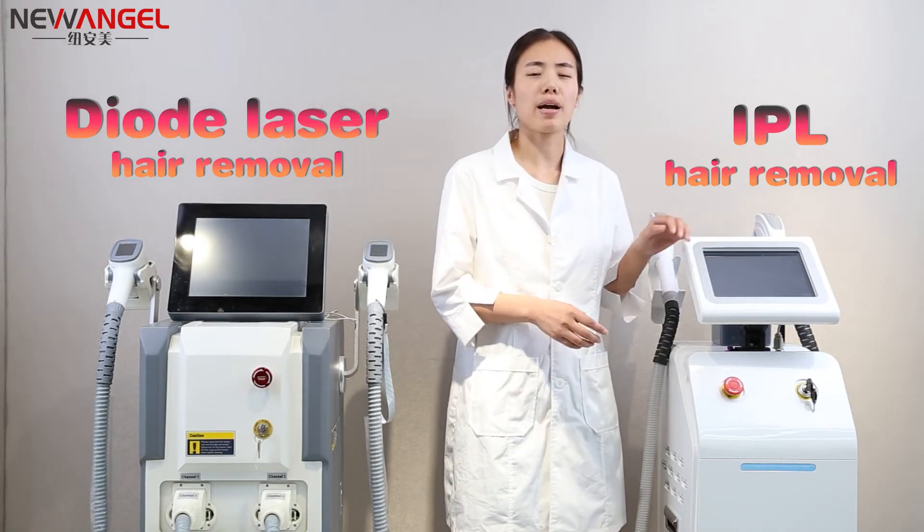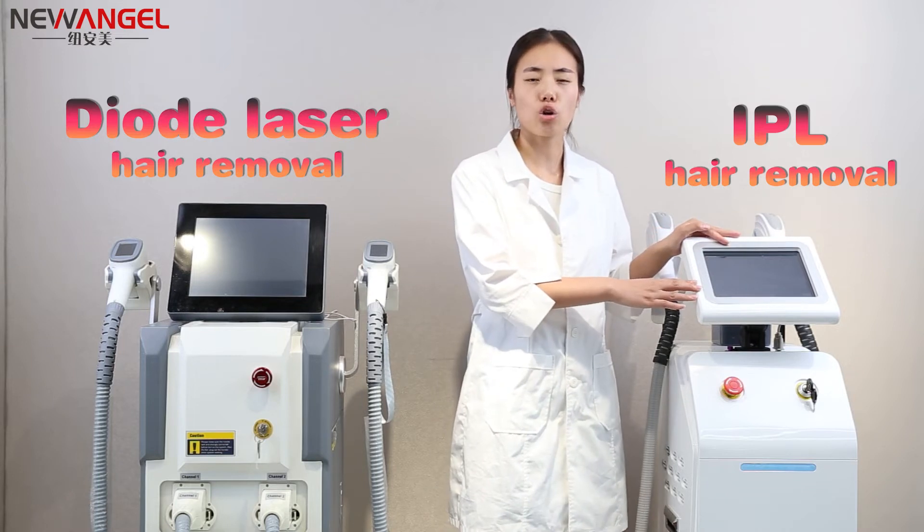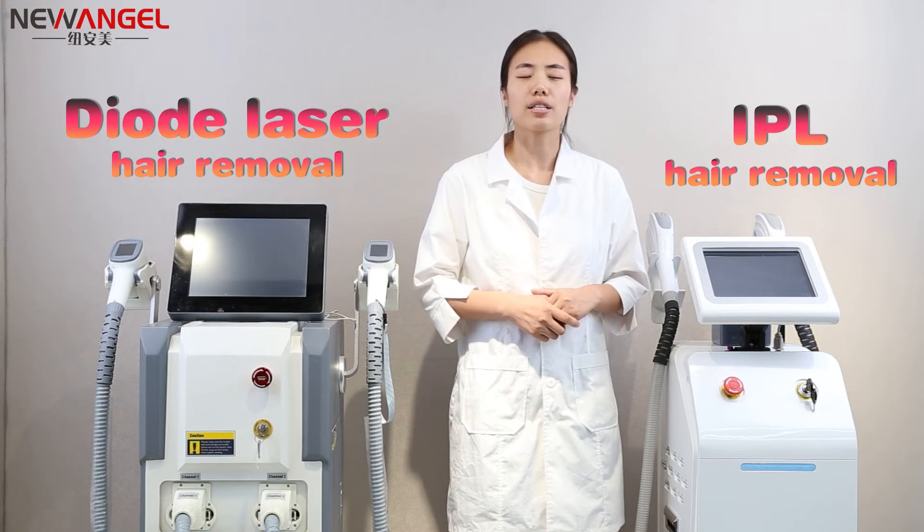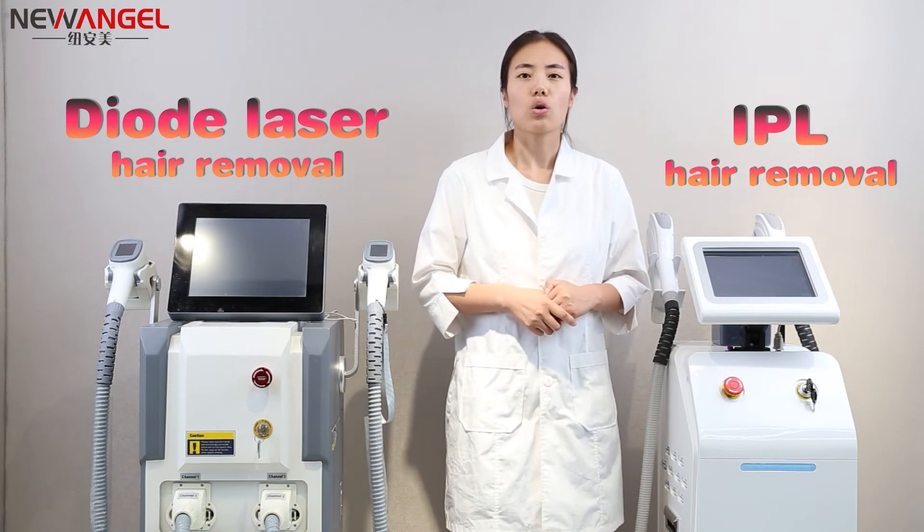APL machine is a strong, broad spectrum light that destroys hair roots. However, there are so many wavelengths and the penetration is not as deep, resulting in uneven results.